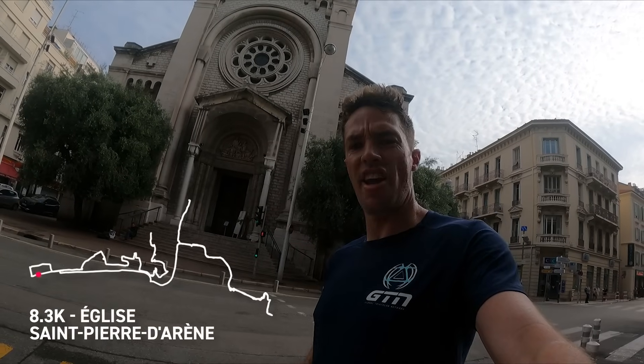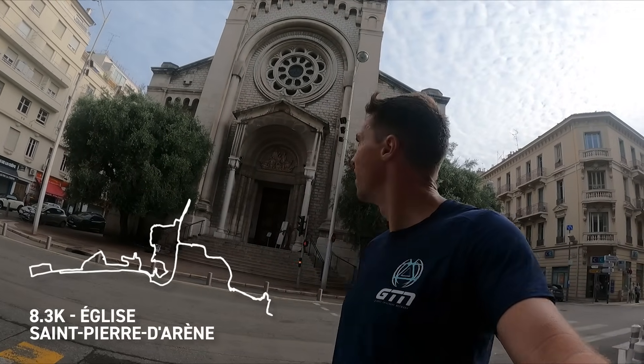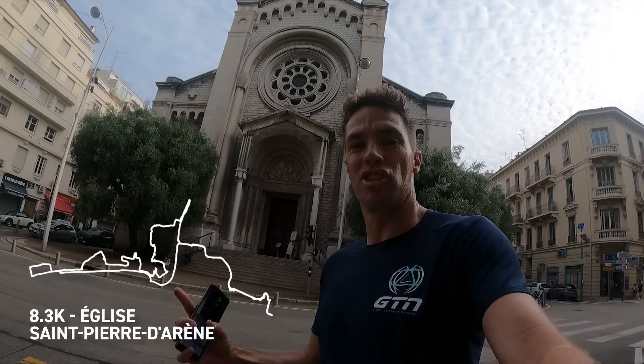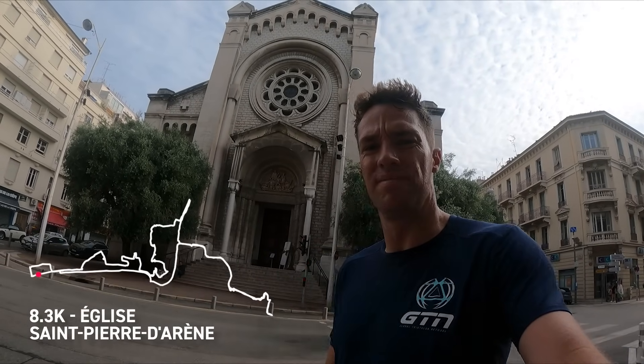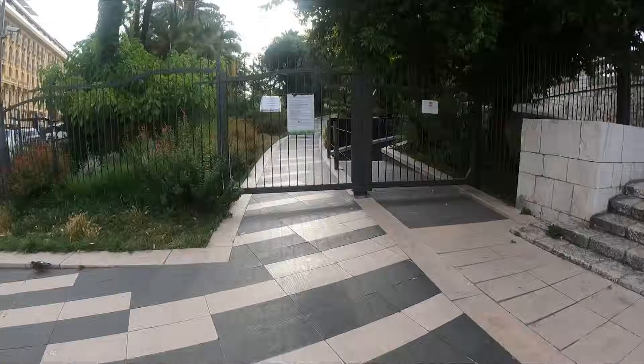Church of St Pierre d'Arène. Apparently it was made a church in 1762, but as it looks now it was actually built in 1914. Still, I am impressed. Closed. Onwards.